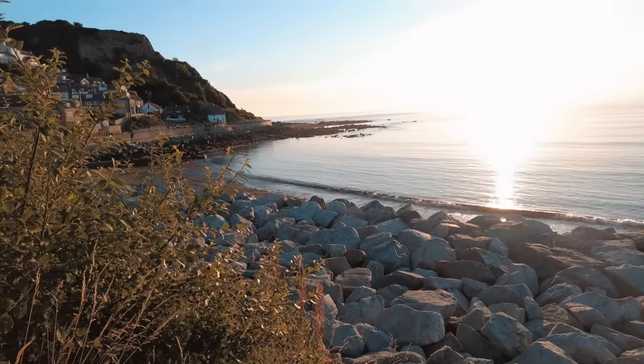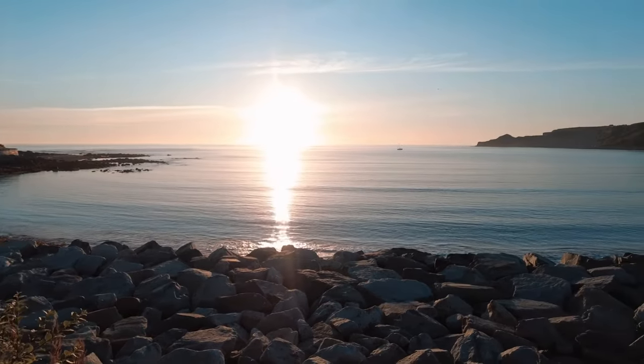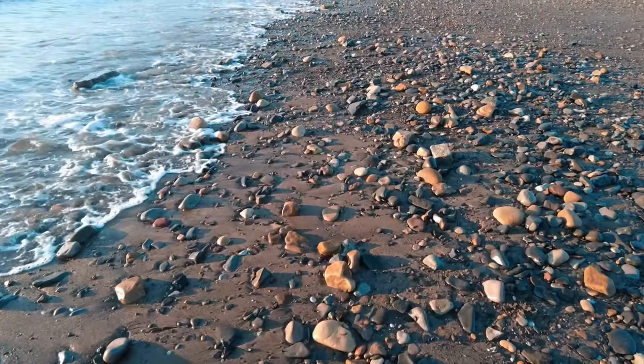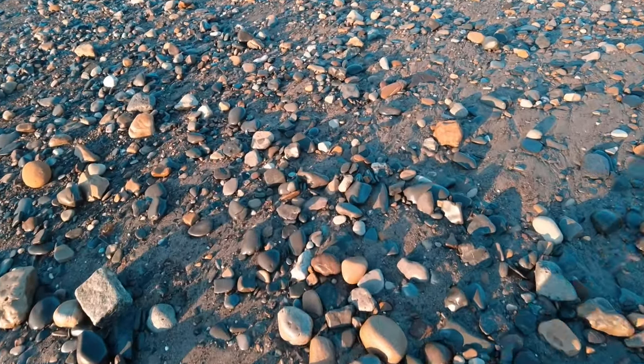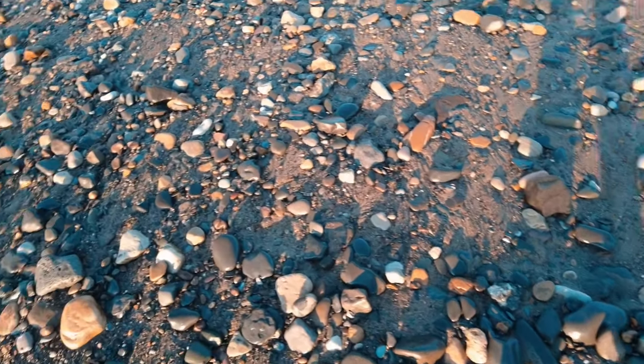Good morning everyone, welcome back to another fossil hunting video. I've come out to one of my local beaches again - it's 5 a.m. and it's gonna be an absolute corker of a day. I've just come onto a section of the beach where there's quite a few pebbles exposed, so I'm gonna have a quick look around to see if there's anything interesting that catches my eye.